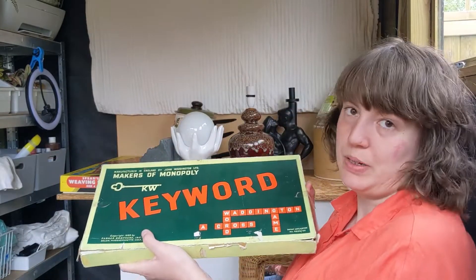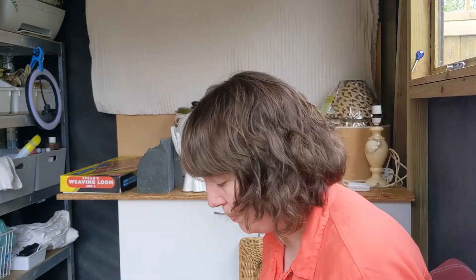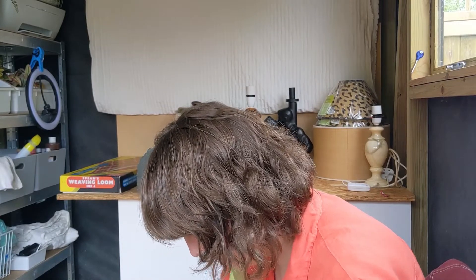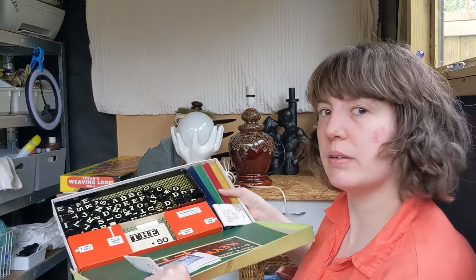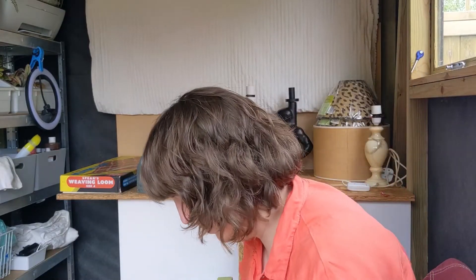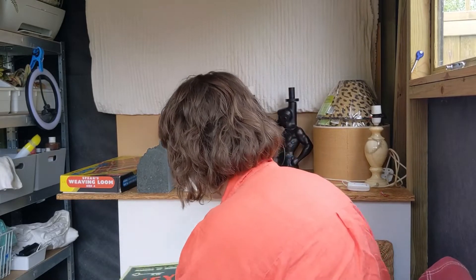Another one I thought would be worth a bit more - it is Keyword by Monopoly and it's got everything in it. It cost me £2, but again it's only worth about £10 or so. So that's a shame.